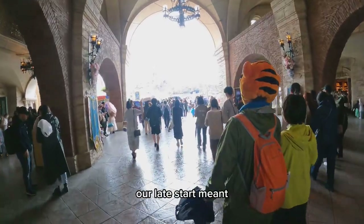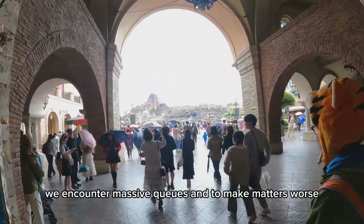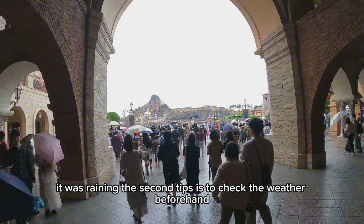Unfortunately, our late start meant we encountered massive queues, and to make matters worse, it was raining.